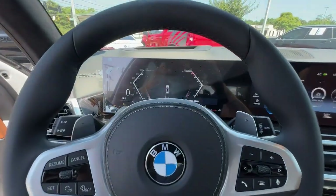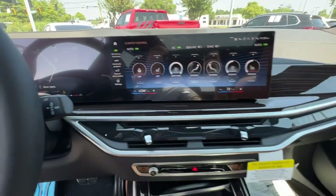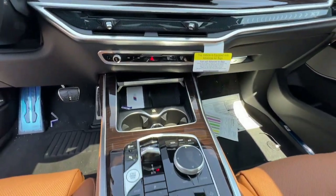Luxuriously comfortable yet impressively capable, this handsome X7 is the right choice for your precious cargo.